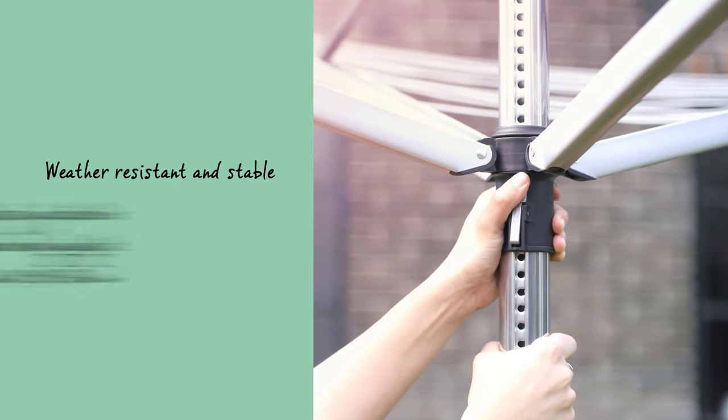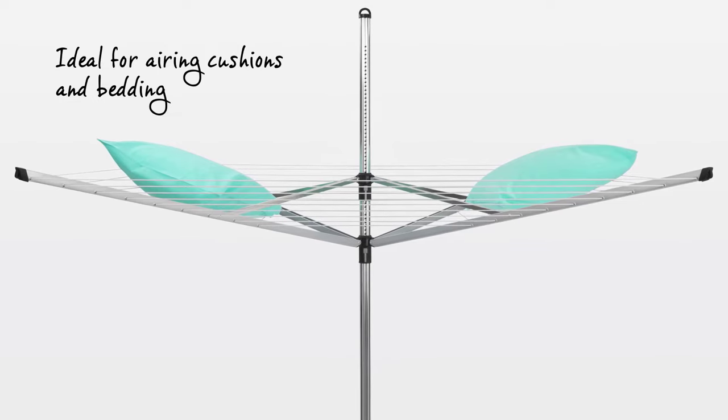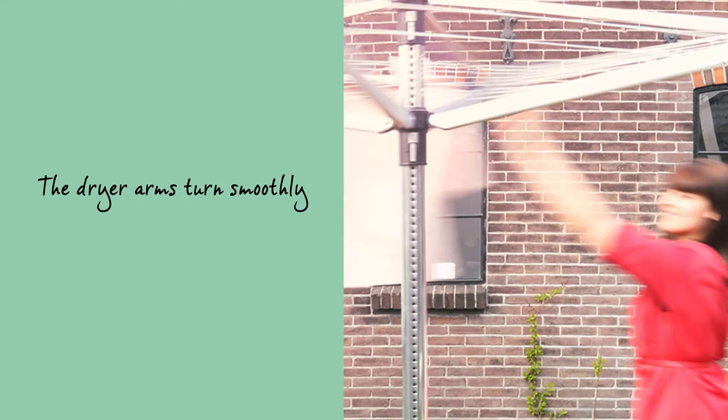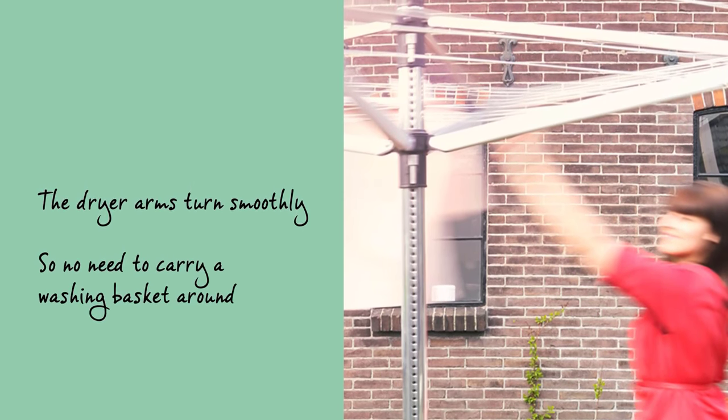Firstly, if you are looking into hanging a plethora of clothes, the size of the clothesline offers you more than enough space. With 196 feet of drying space, the room is more than sufficient for multiple loads. Furthermore, the lines are heavy-duty — they accommodate items such as duvets, blankets, and carpets without bowing to pressure.